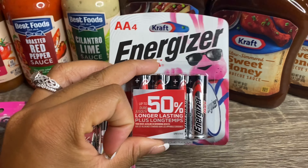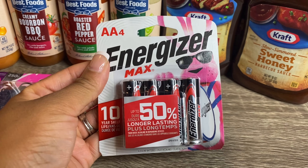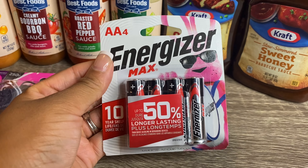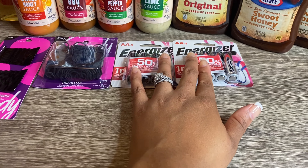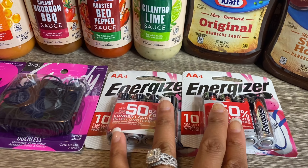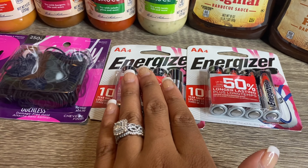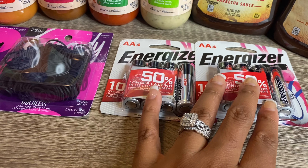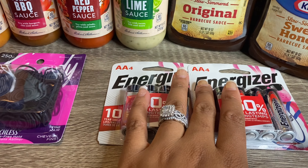Starting with the Energizer double-A batteries — I purchased two packs, each priced at $4.12, so two packs comes to $8.24. If you use Swagbucks, they are giving back 750 SB, which equals $7.50. So you pay $8.24, submit your receipt to Swagbucks, and get $7.50 back, making both packages just 74 cents total, or 37 cents each — really good since I'm always using double-A batteries.